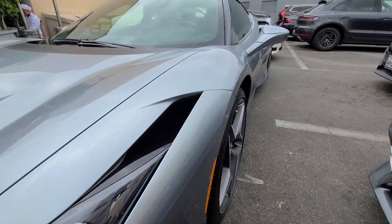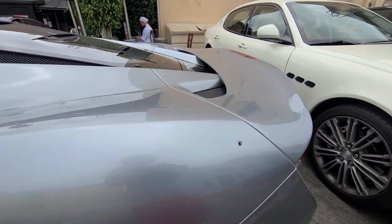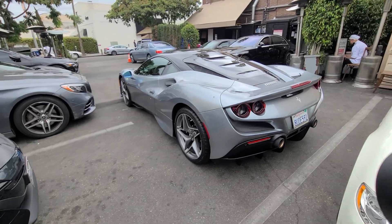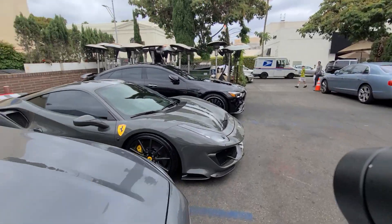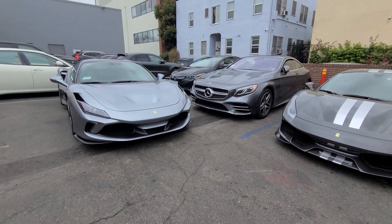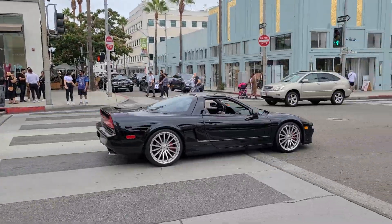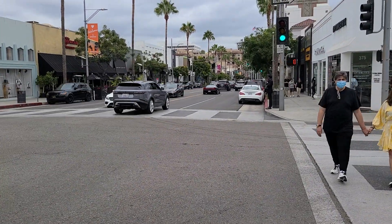And then here's the F8. Quite the combo right there — which one would you rather take, the 488 Pista or the F8 Tributo? I'm taking the Pista, it's just too cool. Here's a very cool car, something you don't see a lot — an Acura NSX. You don't ever see those, very cool.